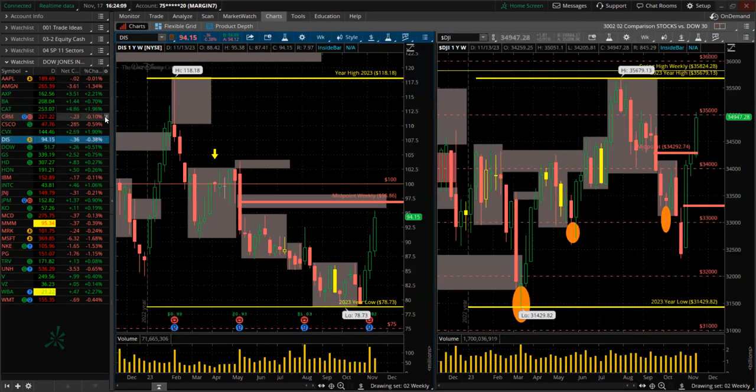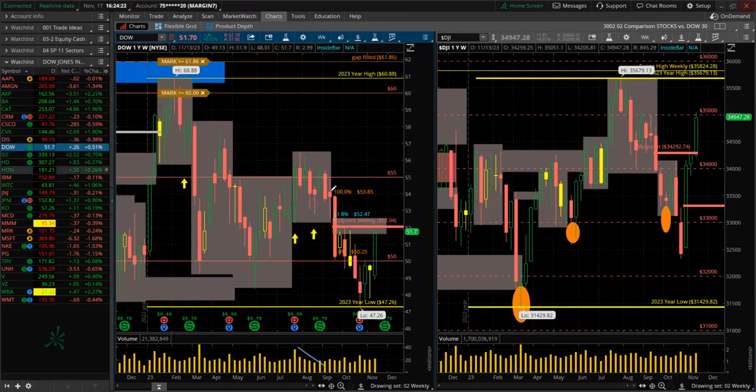Disney — huge green candle for the week, higher high, higher low. Nice reversal, coming up to a prior panic area at midpoint. Dow Chemical — huge green candle, nice off the lows, also coming up to that midpoint. Several candles had these huge panic sell-offs with big red candles, and that's where we're coming back into retracement. Potential sellers again — use caution.